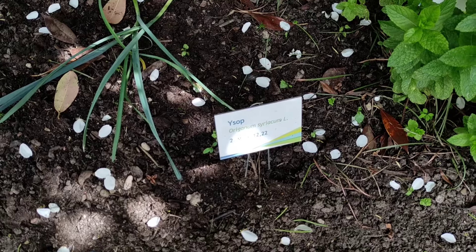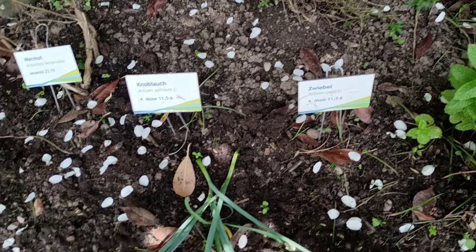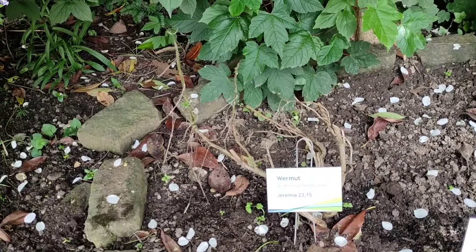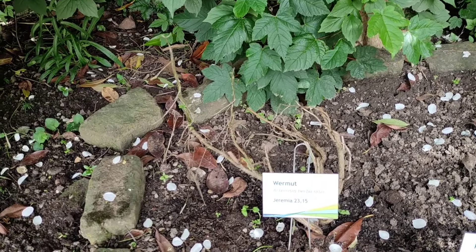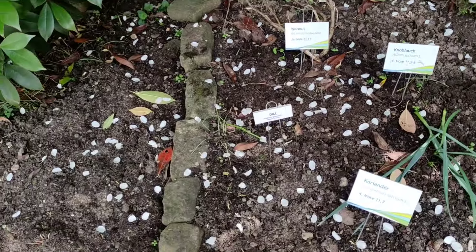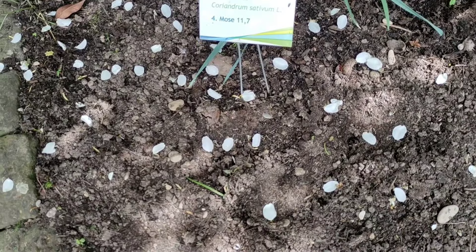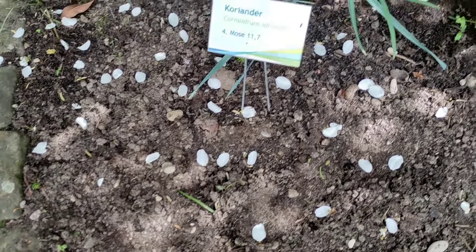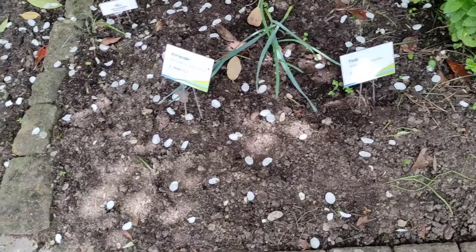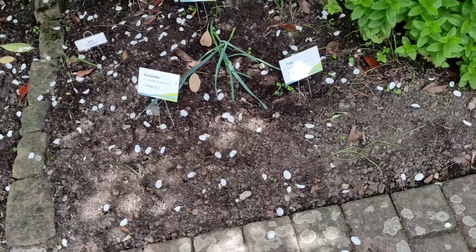Oh, mint! Hyssop — Origanum syriacum. Onion — well I don't see an onion but the garlic seems to be doing well enough. Artemisia herba-alba — I'm not convinced this is an artemisia; I think the winter struck here pretty hard. Dill — well, maybe those little seedlings are dill. Coriander — no idea. Unfortunately a lot of people are stepping here; I think a tiny little fence would maybe help.